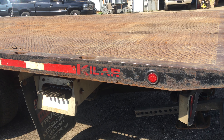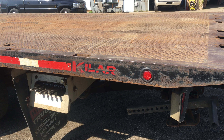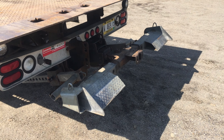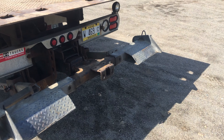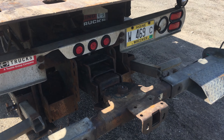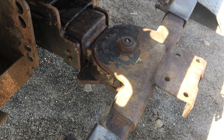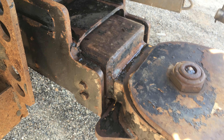I believe it's a 21 or 22-foot bed. There's some verbiage in the front — 102 inches wide. The stinger can haul two effortlessly. It's all tight, it's in great shape. As you'll see here, there's not a whole lot of slop — it's actually moving where it should, and that's a good thing.